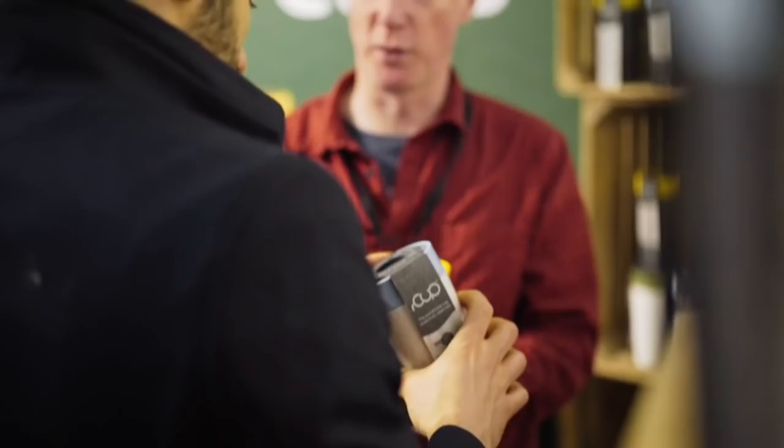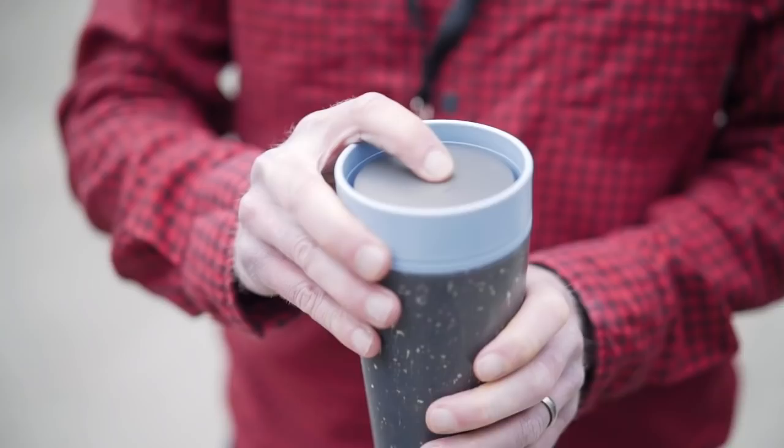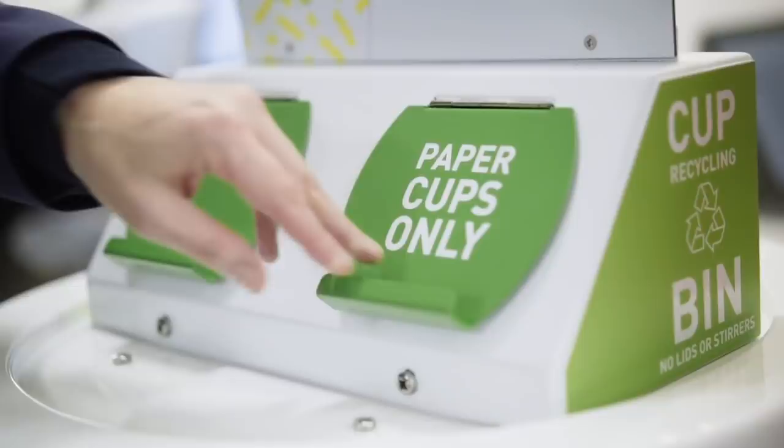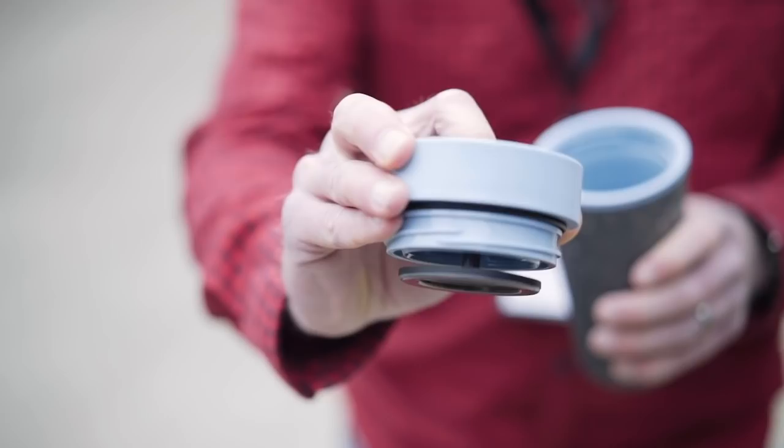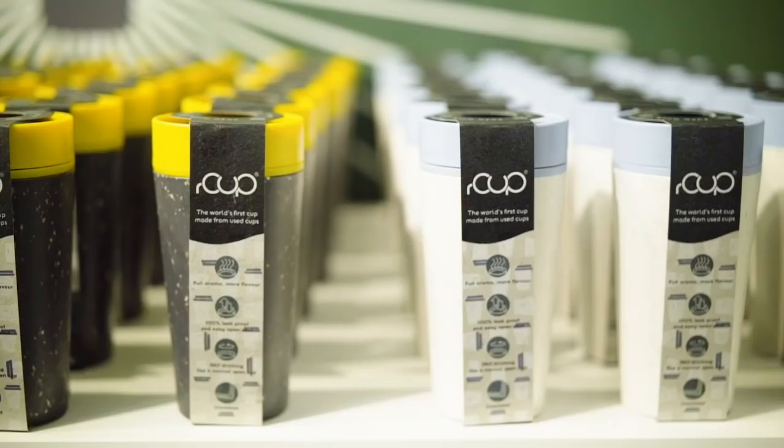There are a couple of really unique benefits to the R-Cup, and that's aside from the fact it's made from reusable coffee cups. It's completely leak-proof, which is quite rare in the reusable market. We've got a nice new feature that's 360-degree drinking, and the benefit of that is it releases more aroma and you get a better flavour coffee. It's also thermally insulated to keep your coffee warm for about an hour and a half.